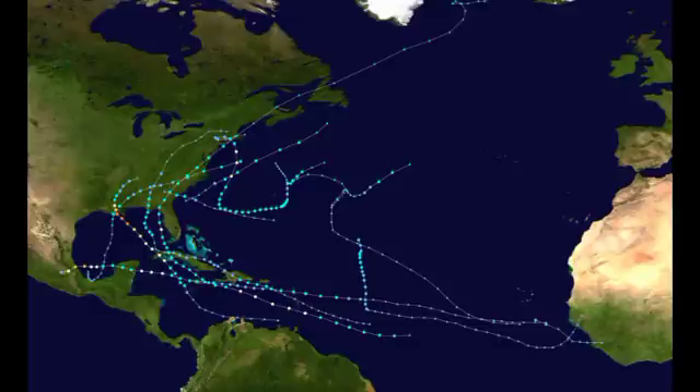Looking at the tracks of all our systems so far, we've had quite a bit of activity. Our strongest system was Ida in the Gulf of Mexico, we had Grace also in the southern Gulf of Mexico, and we had Hurricane Elsa as well. We are now in the month that is the peak of the season — today is the first of September — and we can expect a lot more over the next three months, so please stay prepared.